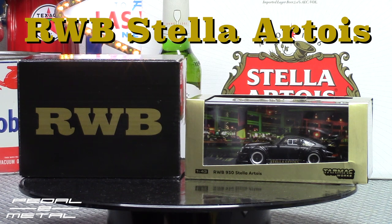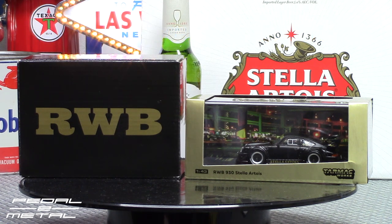Hey, what's happening everybody, this is Royce from PedalML, welcome to my channel. Tonight's video is going to be checking out two different RWB 930 Porsche Stella Artois — one is the Hot Wheels 1:64 scale which comes with the little figure of Nakai, and the other is a 1:43 scale resin Tarmac Works. So this should be pretty cool, let's get right into it.